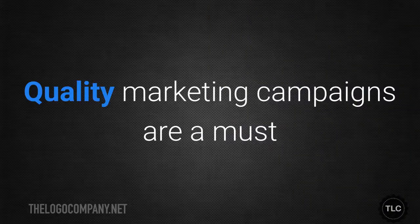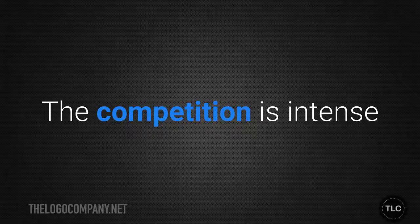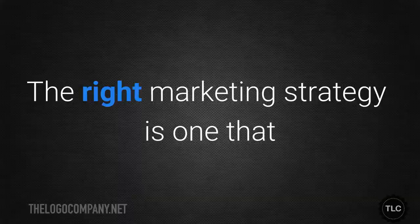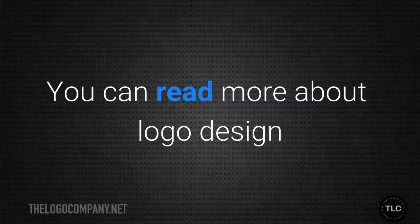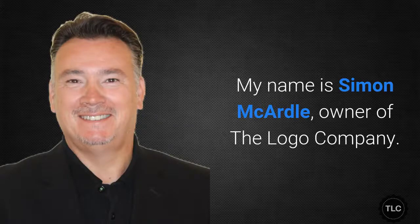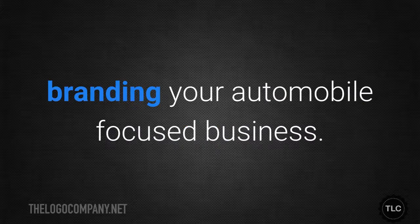Conclusion. Quality marketing campaigns are a must if you want your car company to succeed. The competition is intense, and people need to feel confident they can trust you. The right marketing strategy is one that understands your target audience's needs and speaks to them in a way they can understand. If you accomplish those two things, the sales will follow. You can read more about logo design and branding for the car industry at thelogocompany.net/car. My name is Simon McArdle, owner of The Logo Company. Please subscribe, like and comment if you found this video useful, or if you have any questions about branding your automobile-focused business.